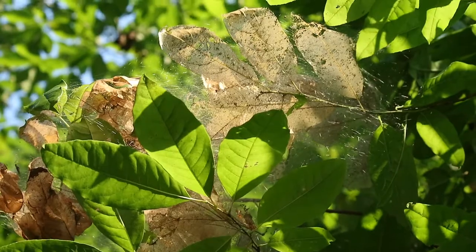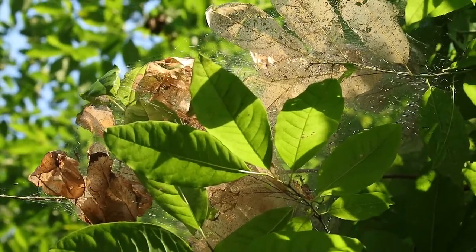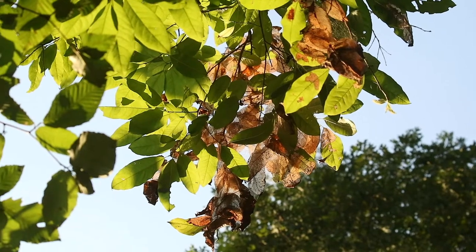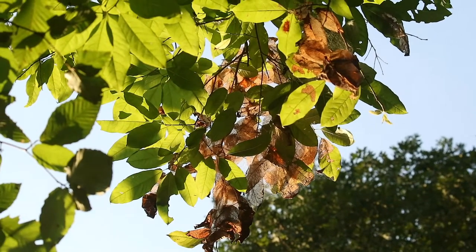Well, I am here to reassure you — what's living up in your trees is not a deadly new breed of arachnid that only wants vengeance for a past wrong. No, in fact, it is merely a caterpillar.